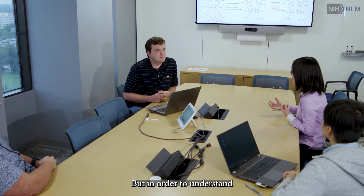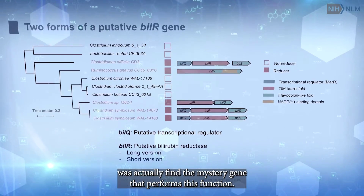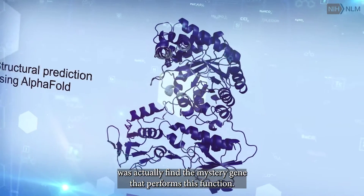Keith Dufault-Thompson, postdoctoral fellow at the National Library of Medicine. But in order to understand what microbes are doing that, the first step that we needed to do was actually find the mystery gene that performs this function.